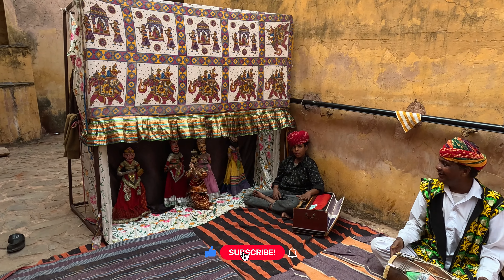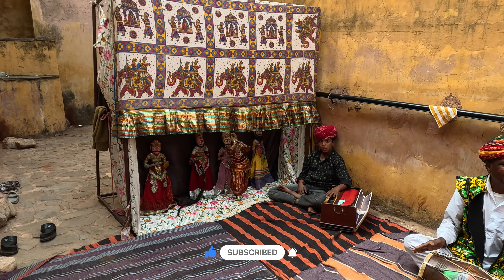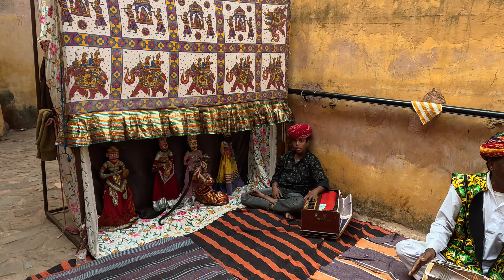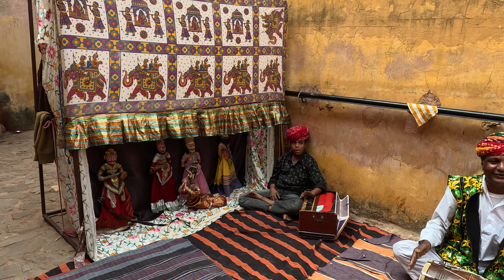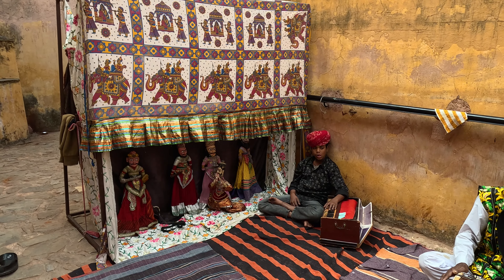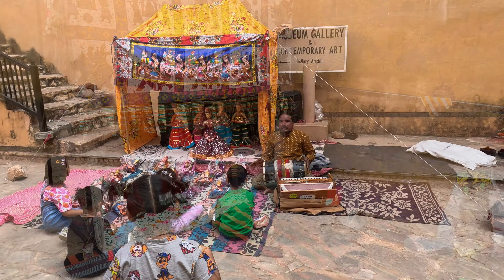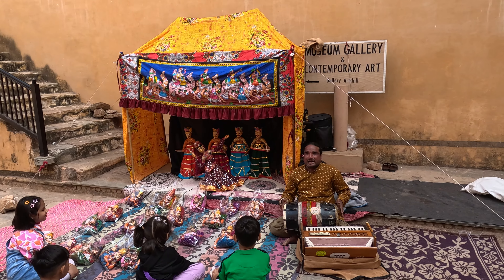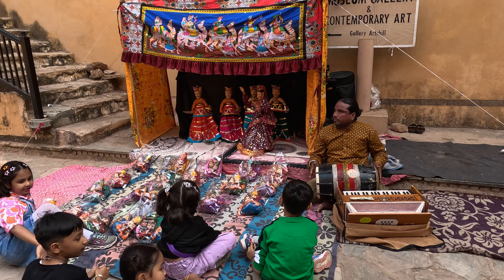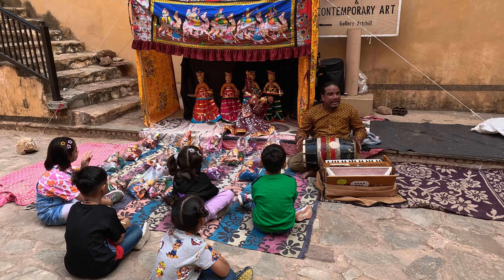This is a snake. You could also witness an enchanting puppet show near the palace. Local artists often put on these performances for tourists, providing colorful narratives about local legends, stories, and folk music.